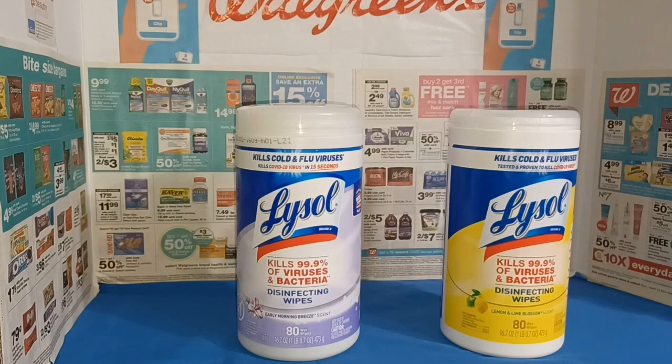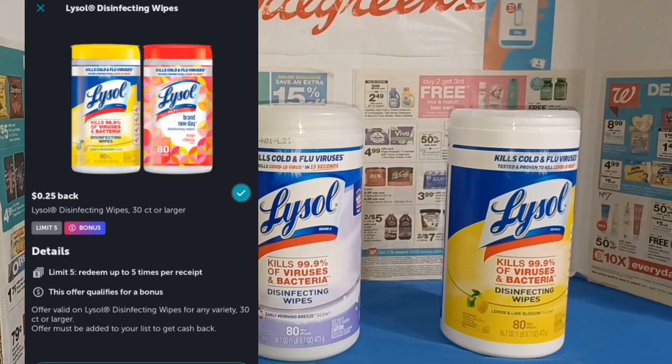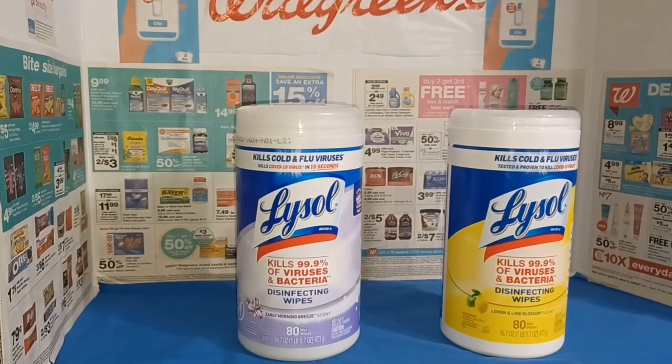We also had a very tiny Ibotta rebate — $0.25 back on each container, so that takes off another $0.50. That brings it down to $10.50, or $5.25 each, which is a fairly reasonable price for Lysol wipes, especially in this quantity.